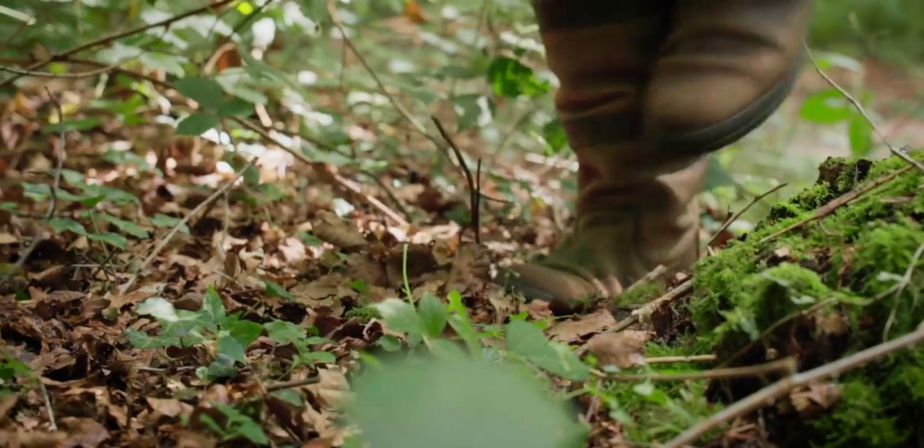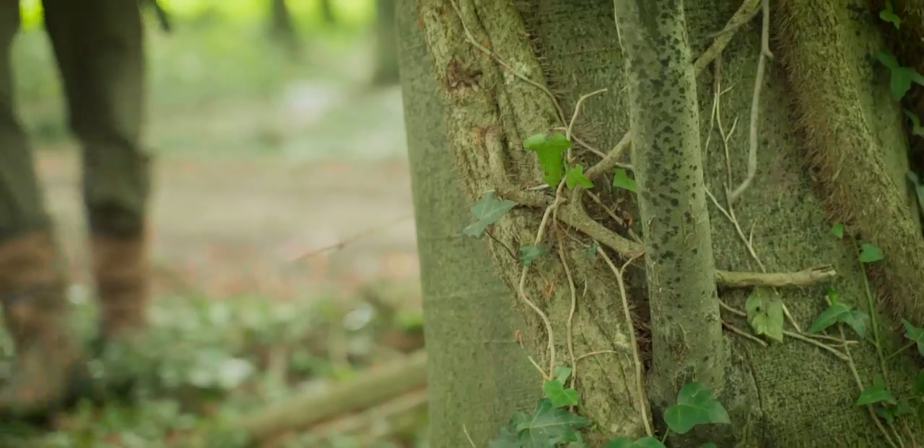The first clue that ivy is giving us is that it's found at the edge of woodlands and not in the centre. Ivy is also trying to make a compass for us.